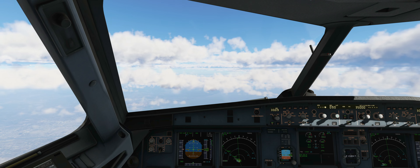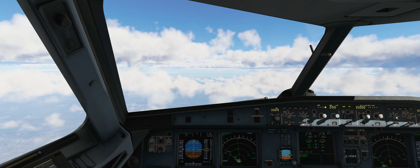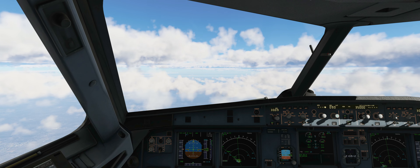Delta 3669, cleared direct Las Vegas. We got direct to Las Vegas — we'll get that in and insert. We should go into NAV, which we do, and we can now climb in managed mode. So we've got CLB and NAV. We're about to pass transition altitude — let's go into standard pressure.